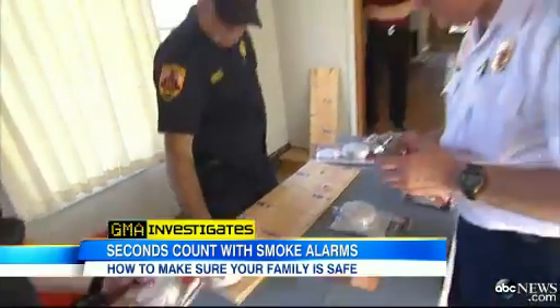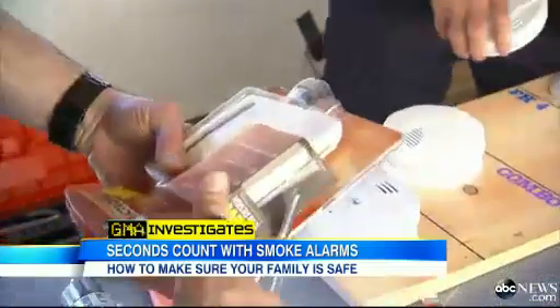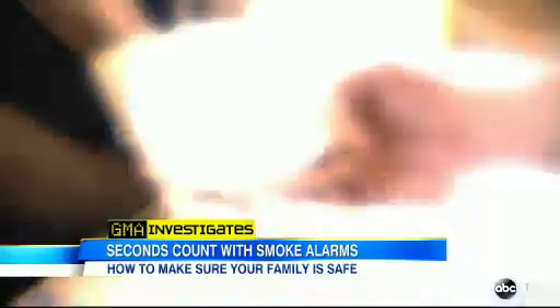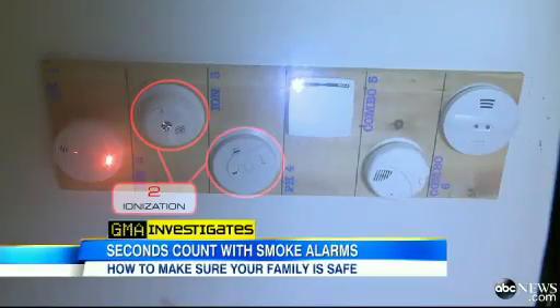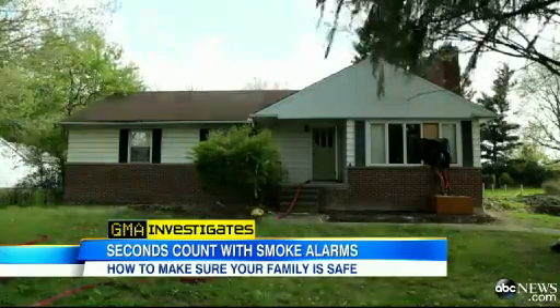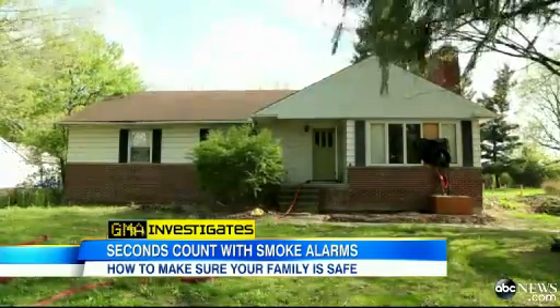We asked the Northeastern Ohio Fire Prevention Association to conduct a demonstration, buying six new alarms from two leading manufacturers: two ionization, two photoelectric, and two combination alarms which used both technologies, and mounted the alarms in a hallway of a house slated for demolition.